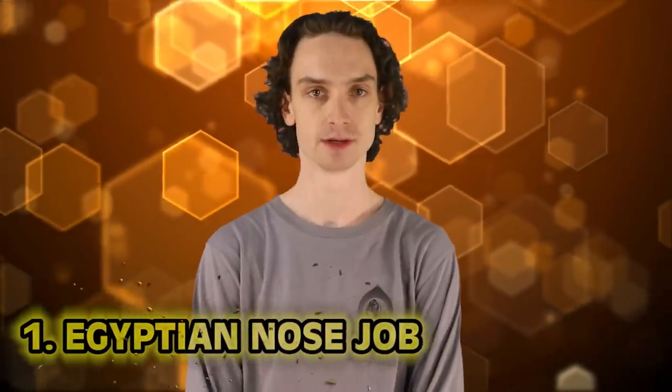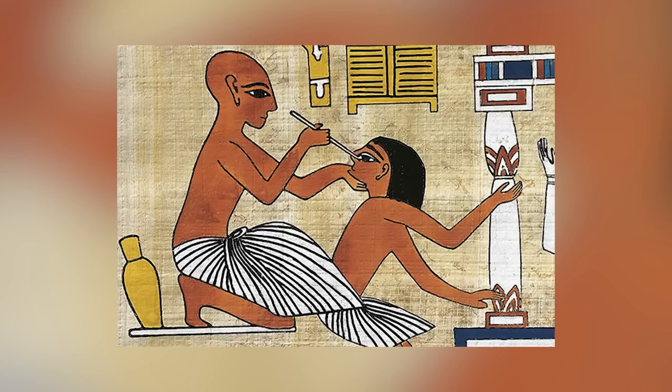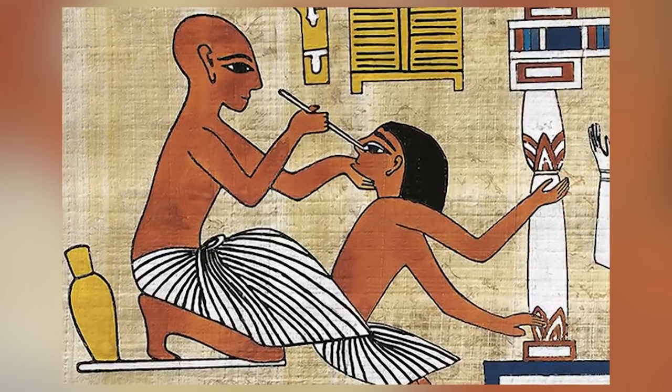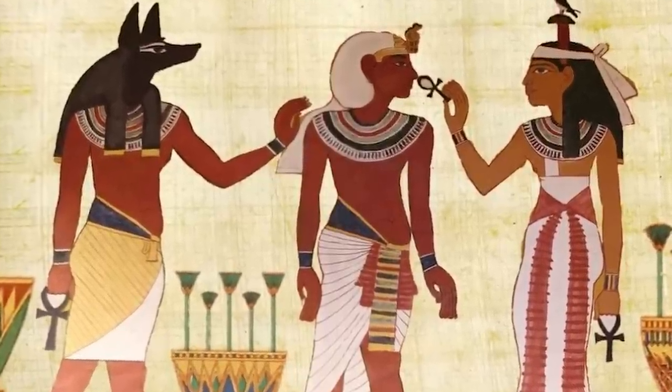And finally, number one: the Egyptian nose job. Plastic surgery is more widespread now than ever, but it all started a long time ago, especially in ancient Egypt. In the Edwin Smith Papyrus, along with documentation of trauma surgeries, bone fractures, and fixes, there are also examples of fixes for nasal injuries. The treatment involved manipulating the nose into the desired position before using wooden splints, lint, or swabs to hold it in place — an ancient nose job. It's truly wild to think about how much these people shaped our world and medical lives today. Those are the top 10 dark medical practices in history that no longer exist. I've been your host, Taylor McWatters. We'll see you next time on Bumblebee. Peace!